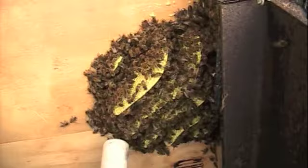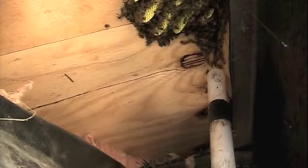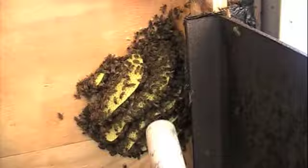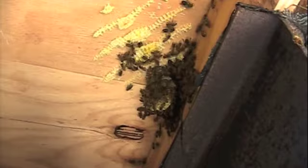Vacuumed a good bit already, as you can see. There's our queen.